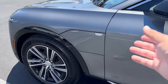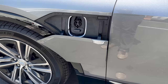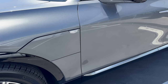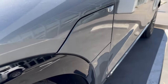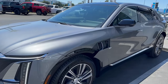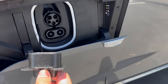Before we go to the front, let's talk charging. This might be the worst charge port door I've ever experienced — it's incredibly flimsy and wobbly, and doesn't give me any confidence it will last. I cannot believe this made it to production. The port is tiny but the door is huge. This vehicle will get the North American Charging Standard — the Tesla port — sometime in 2025, so there's really no reason for the door to be this large.